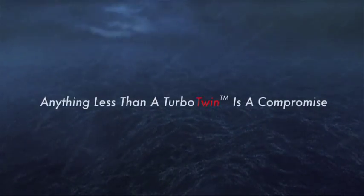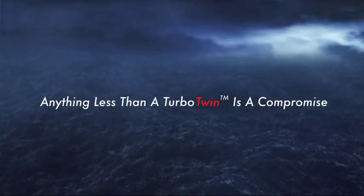In the North Pacific or any other maritime setting, anything less than a turbo twin is a compromise.